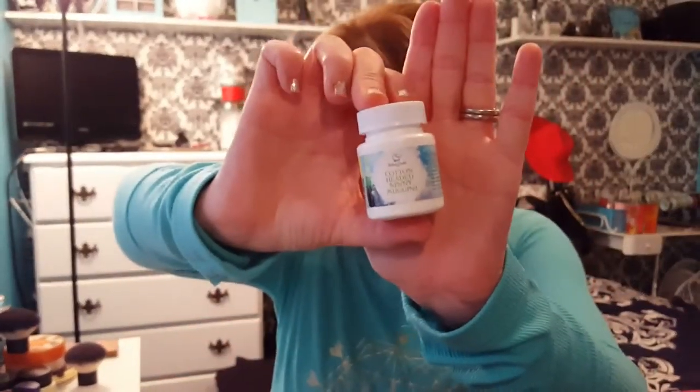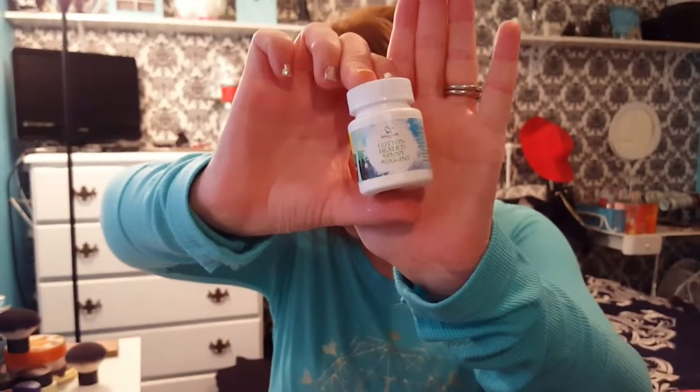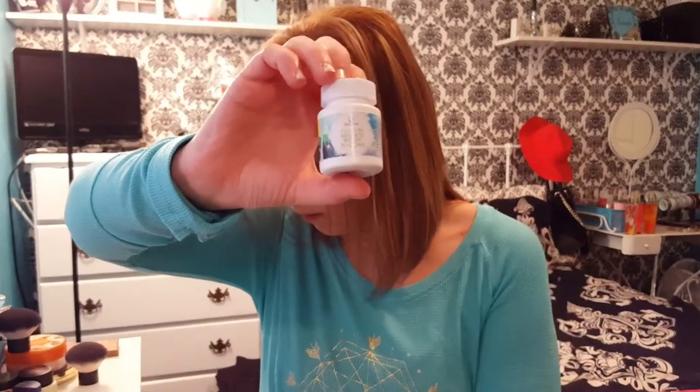Then we have Cotton Headed Ninny Muggins — this is Dry Shampoo. There's always got to be a funny joke in there somewhere. A refreshing floral — it's a word, trust us — blend that bursts with lilies, freesia, jasmine, and bayberry, muddled with blackberries and plums, garnished with a sprig of peppermint. It has that look on top like baby powder. That smells really nice. I just washed my hair so I'm not going to put it in, but it smells really good.